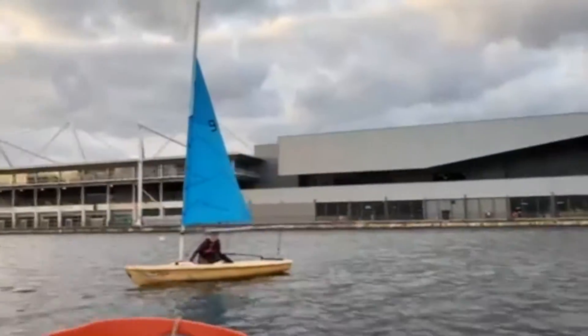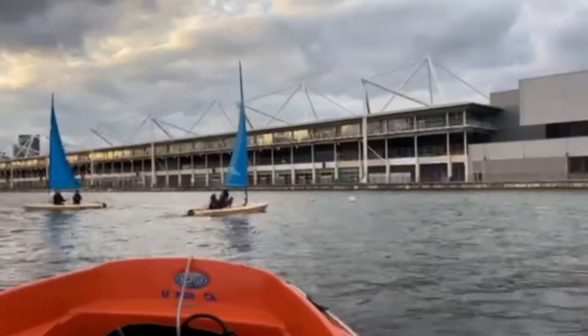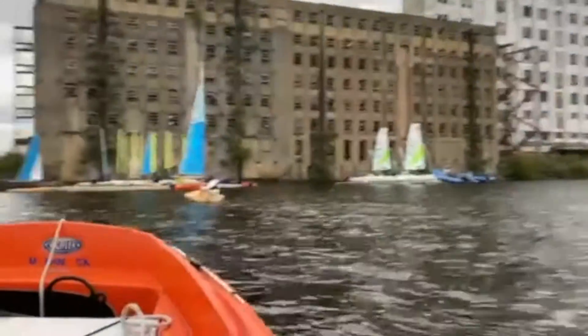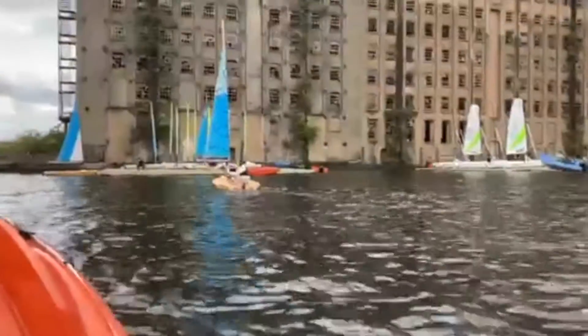So here we are sailing, having a great time. This is the Victoria Dock — there's the XL Centre, looking towards Canary Wharf and the Old Mill. This is the pontoon where we launched and recovered the boats from.